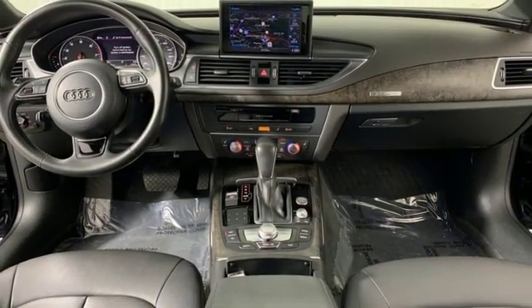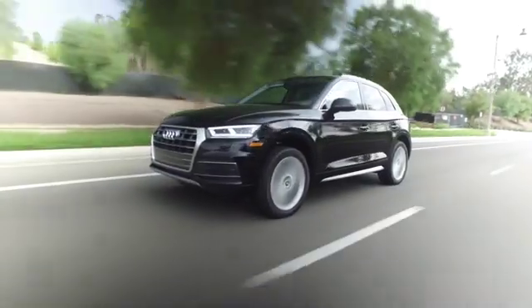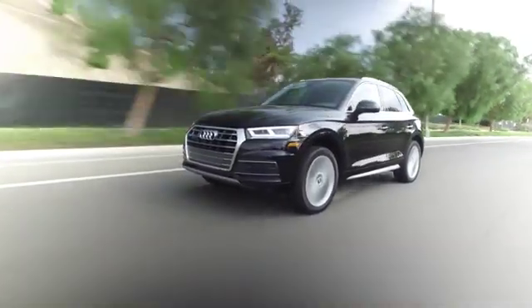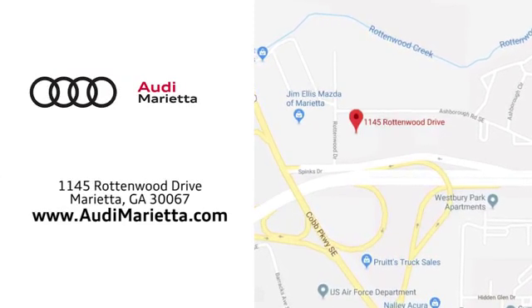You'll never know until you try. Test drive it today. At Audi Marietta we prove every day that buying a car can be an enjoyable experience. We're conveniently located on Rottenwood Drive in Marietta, Georgia.